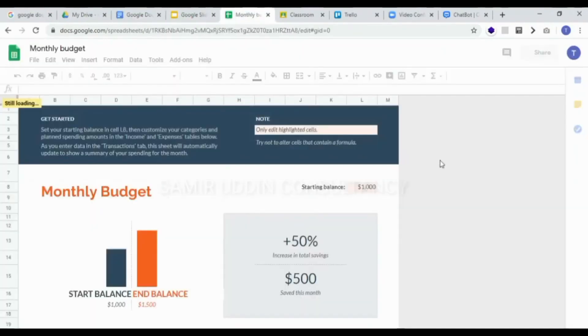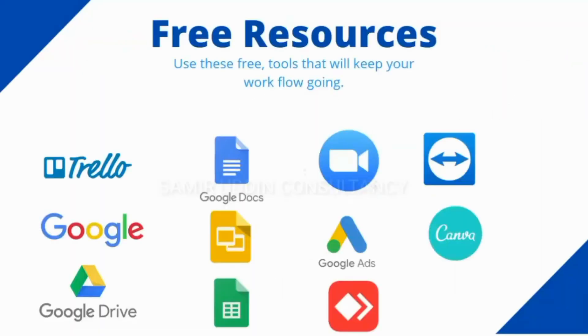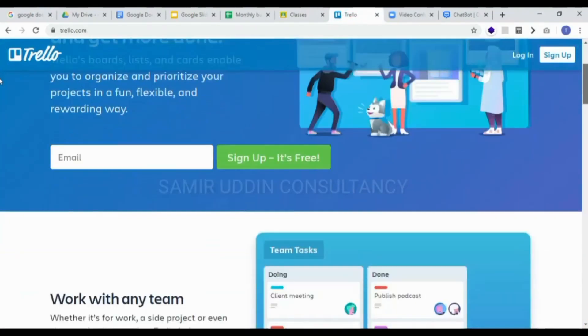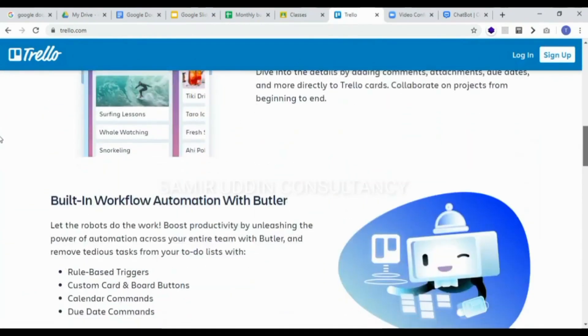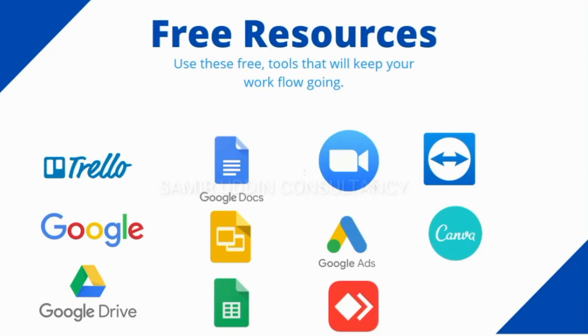Next, we will discuss project management tools which will help you in keeping track of your tasks and projects, like to-do lists and team management boards. Here we will discuss a very popular free tool, Trello. Its useful interface makes it very easy to use and makes workflow and project management easier.